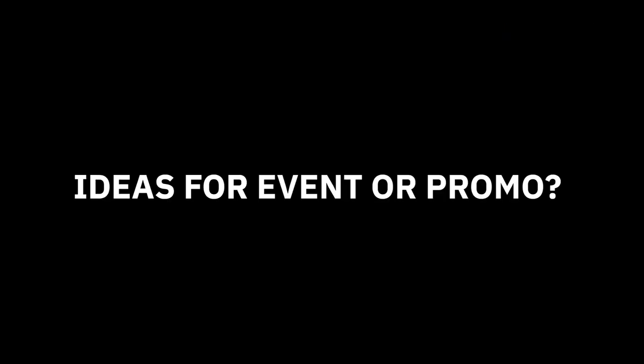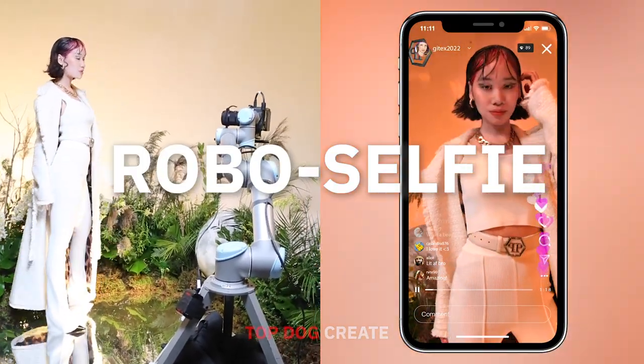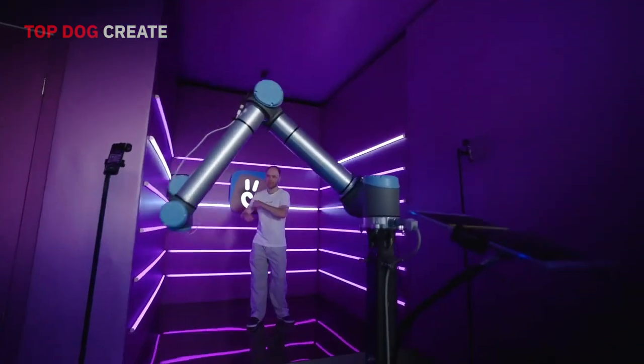Looking for new ideas for an event or promo? We know how to boost brand awareness with cutting-edge technology: robo-selfie at your service. A real industrial robotic arm equipped with a MixMe camera moves with unprecedented accuracy and speed.